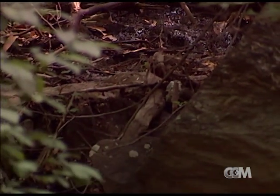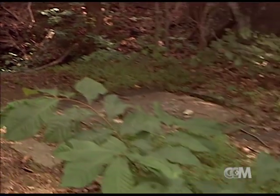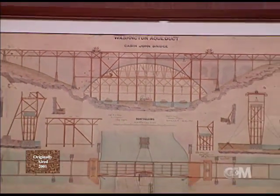As the conduit construction progressed down from Great Falls, there were several small ravines and one large one that had to be crossed along the way. Culverts were constructed to carry the water course under the conduit and the conduit over. The one large ravine that had to be crossed was here in Cabin John, and Meigs's solution to that was a bridge — the Cabin John Bridge.